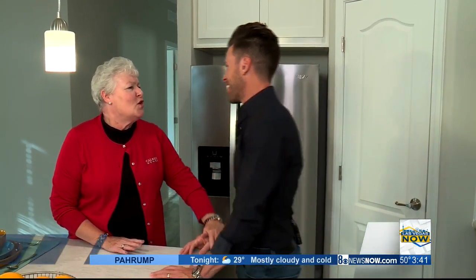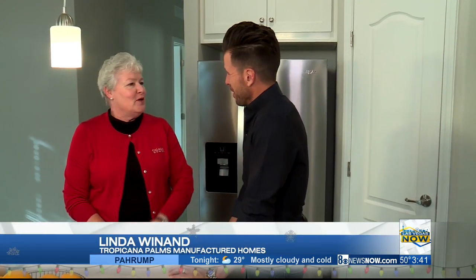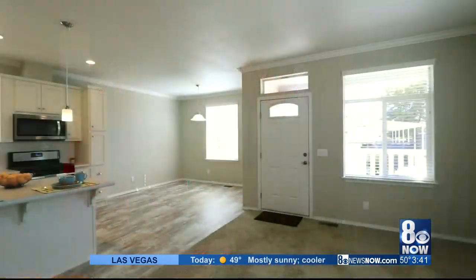I have been here for about five minutes, and I am already in love with Tropicana Palms. I am so glad you're here — I love showing off these homes. Everybody wants to know what's happening in manufactured homes. This is the new face.